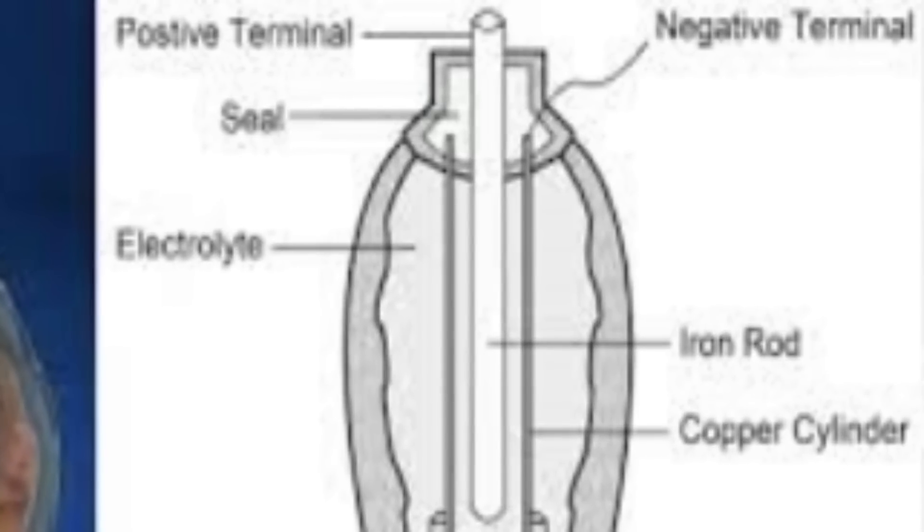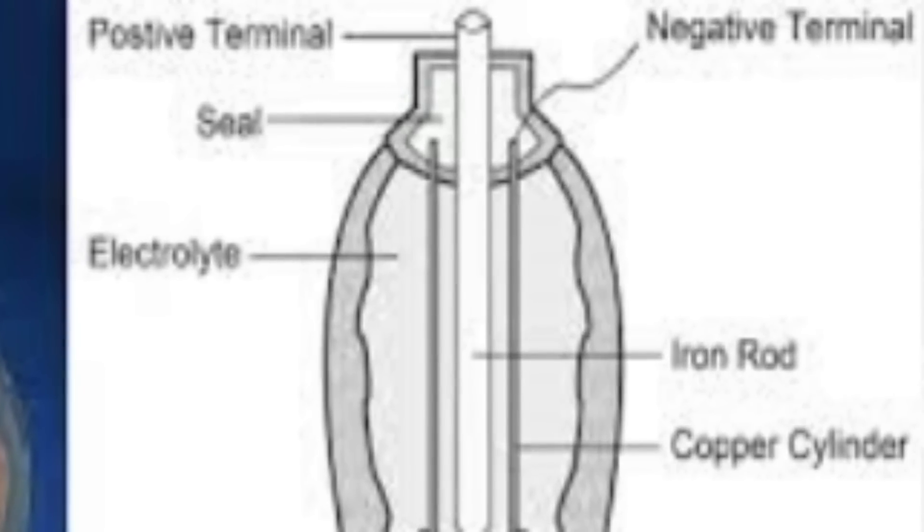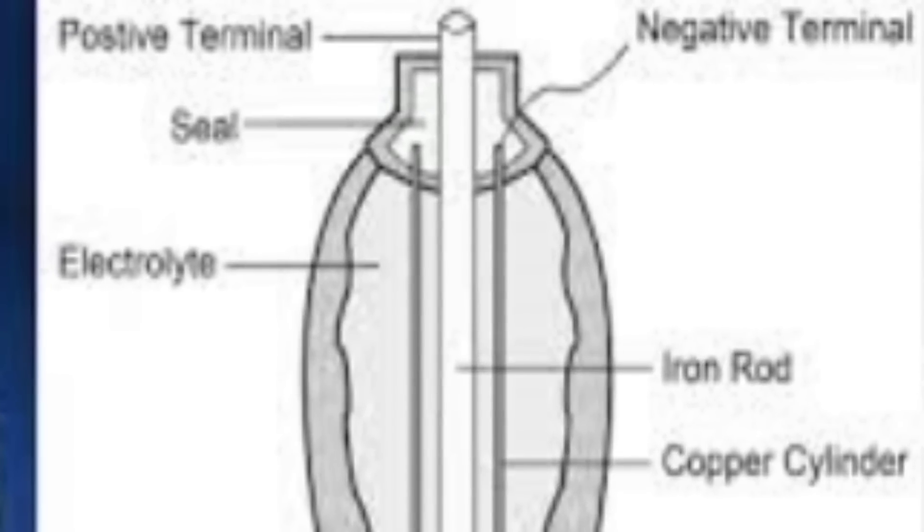When they ran tests on the corrosion of the item, this indicated that it possibly once contained something like vinegar or wine. Whatever the case, it is true that the Baghdad Battery, under these circumstances, would have been able to produce a degree of electricity — but only around a volt or so. Had there been wires involved it could have gone higher, but there is no evidence of any wires.